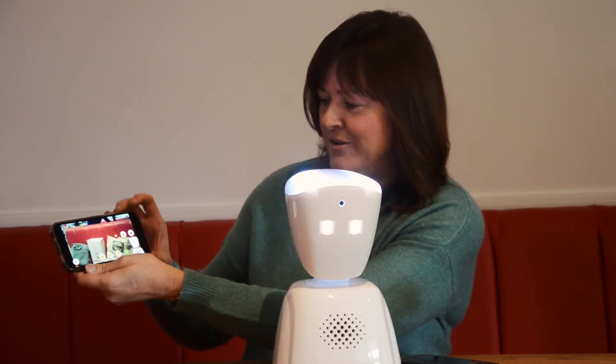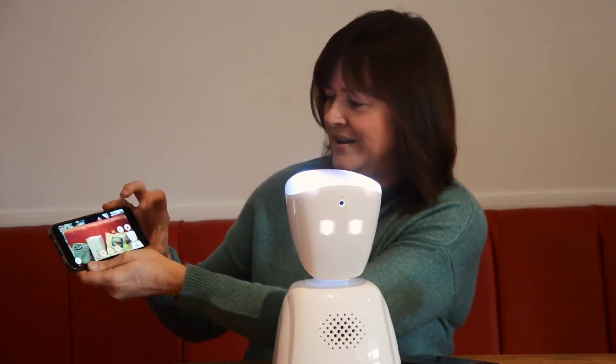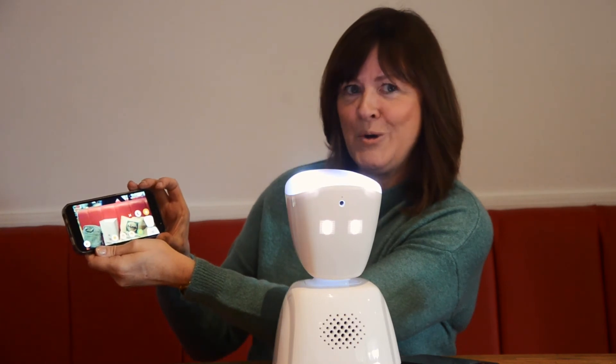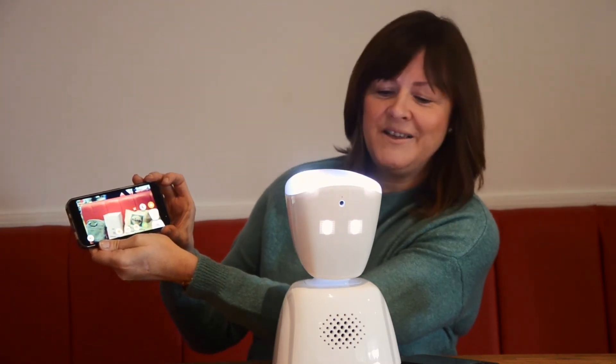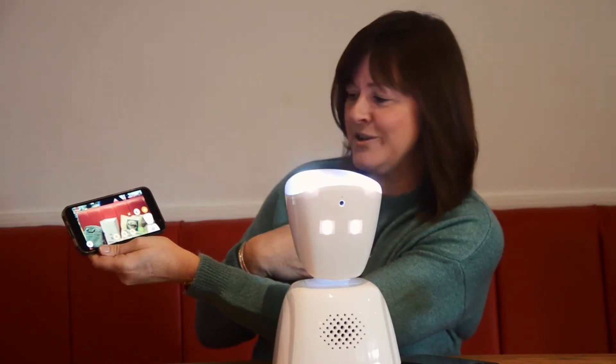If the child wants to ask a question, they can flash the cap on the top, and the teacher will know that — in my case — Jo wants to ask or answer a question.